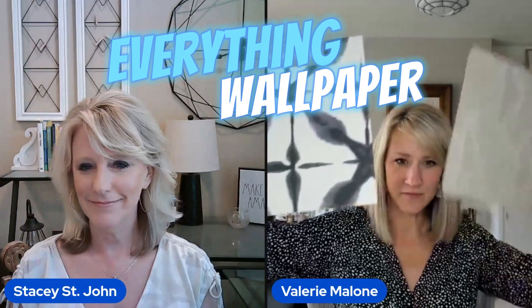Hey Val. Hey Stacey. I am so excited about this episode of Better Your B&B. We are going to talk about wallpaper. One of my favorite things to talk about. I brought some samples for the discussion. So what do you want to ask? Let's ask from the perspective of a host. I am indeed a host so I can ask from that perspective.